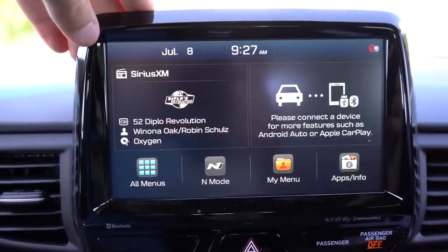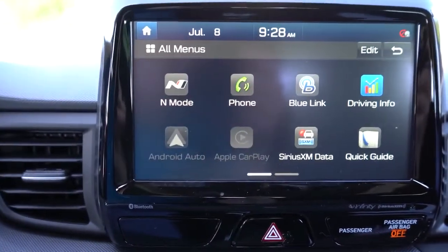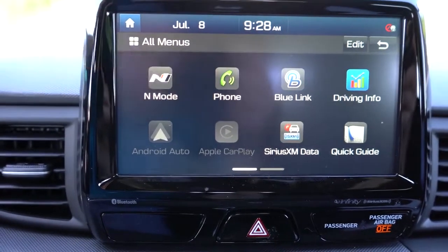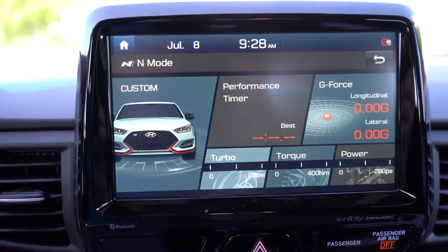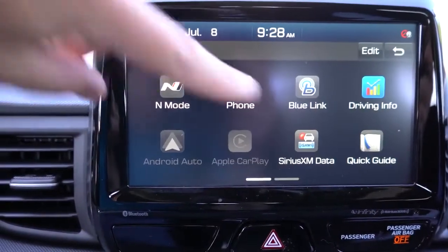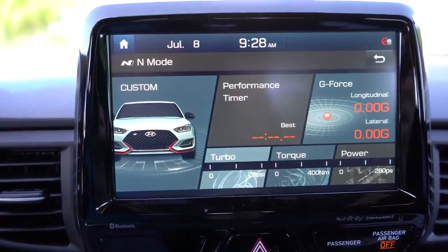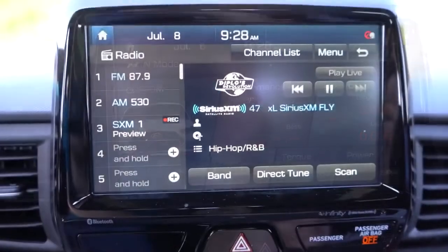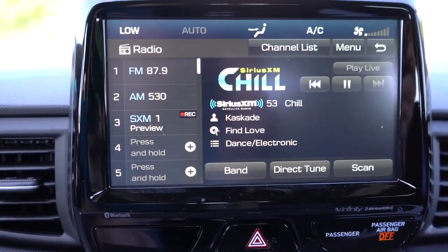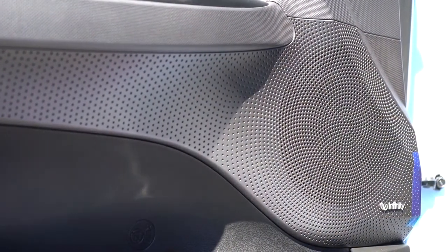The tech display is an 8-inch color touchscreen, coming standard with Bluetooth, audio streaming, Android Auto, and Apple CarPlay. Hook up your smartphone and you have free navigation on that display, plus the ability to like and dislike Pandora songs. You can also check out driving statistics and N mode statistics — there's a performance timer and G-force stats all displayed up there, which is pretty cool.